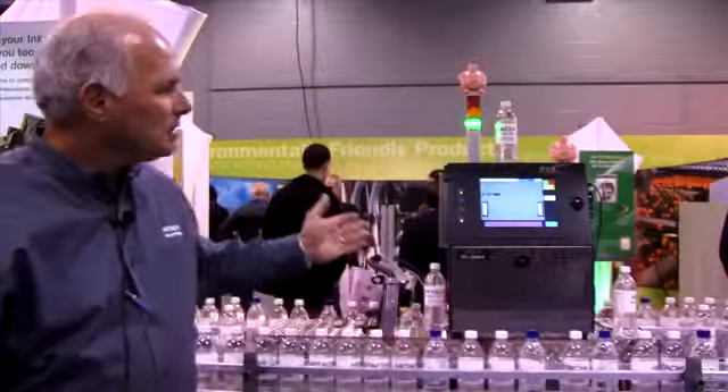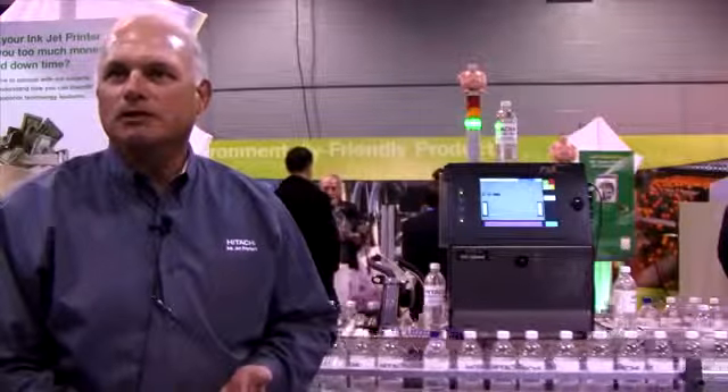Another feature of the machine is that it maintains the ultimate viscosity. It can add ink or makeup to maintain optimum print quality.